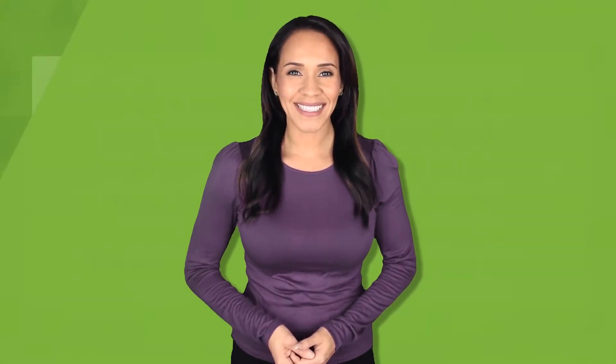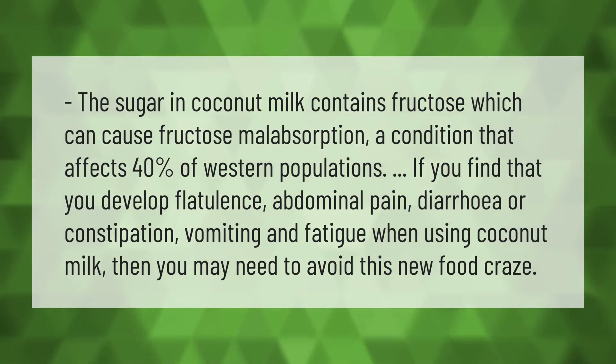The sugar in coconut milk contains fructose, which can cause fructose malabsorption, a condition that affects 40 percent of western populations. If you find that you develop flatulence, abdominal pain, diarrhea, constipation, vomiting, or fatigue when using coconut milk, then you may need to avoid this food.